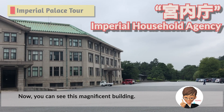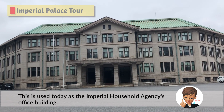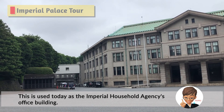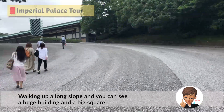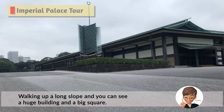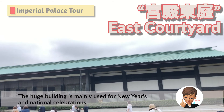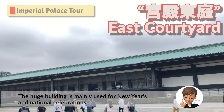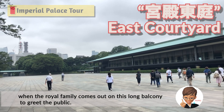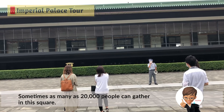Now you can see this magnificent building, which is used today as the Imperial Household Agency's office building. Walking up a long slope, you can see a huge building and a big square. The square is called the East Courtyard. The huge building is mainly used for New Year's and national celebrations. When the royal family comes out on this long balcony to greet the public, sometimes as many as 20,000 people can gather in the square.